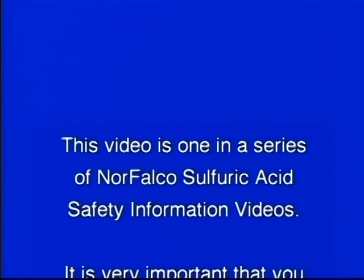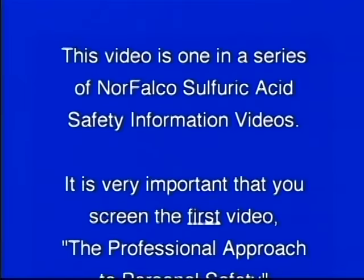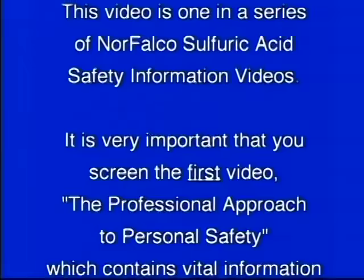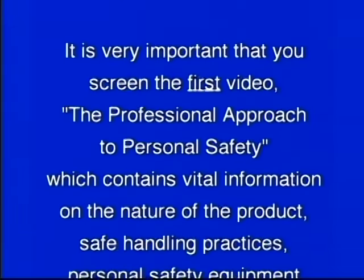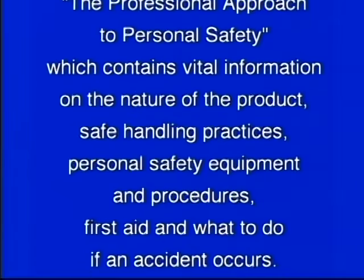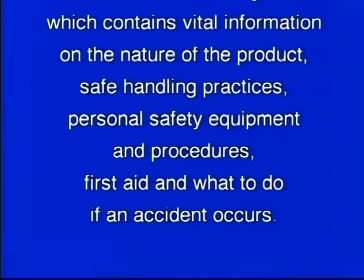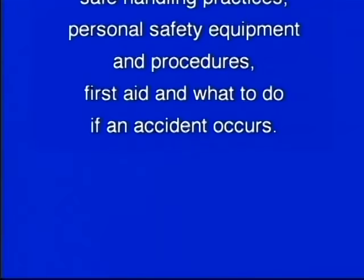This video is one in a series of Norfalco Sulfuric Acid Safety Information videos. It is very important that you screen the first video — the professional approach to personal safety — which contains vital information on the nature of the product, safe handling practices, personal safety equipment and procedures, first aid, and what to do if an accident occurs.